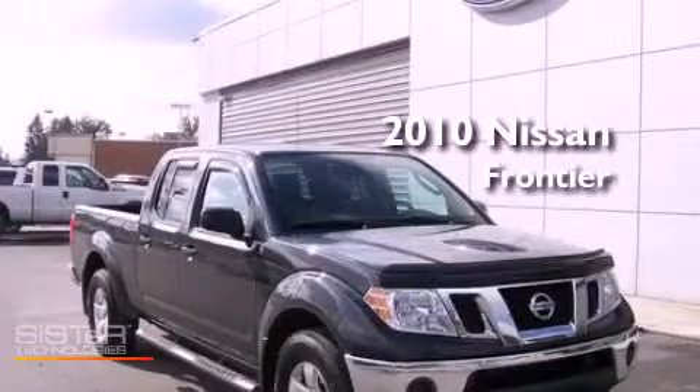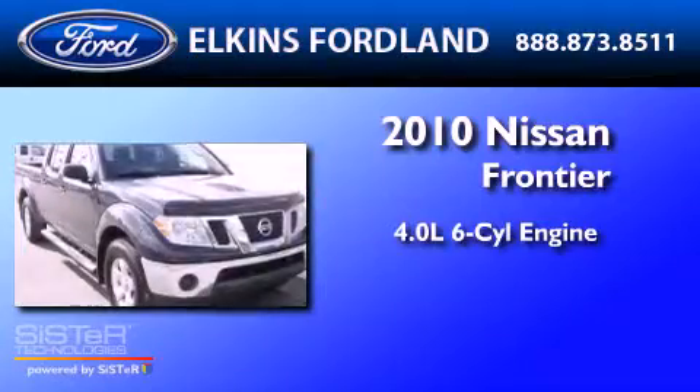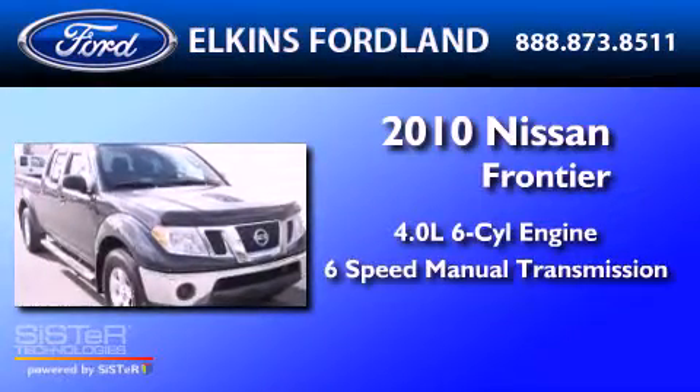This is a 2010 Nissan Frontier. It has a 4.0-liter six-cylinder engine and a six-speed manual transmission.